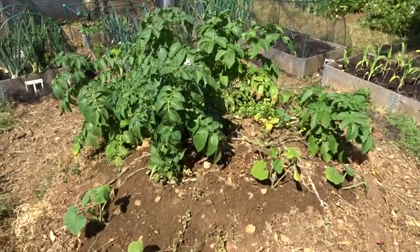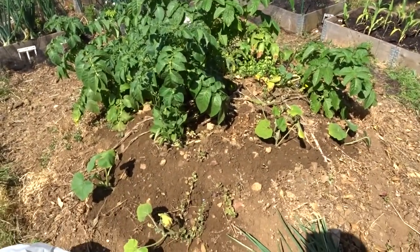All right guys, here we are then. A quick plot tour. Saturday 30th of June.